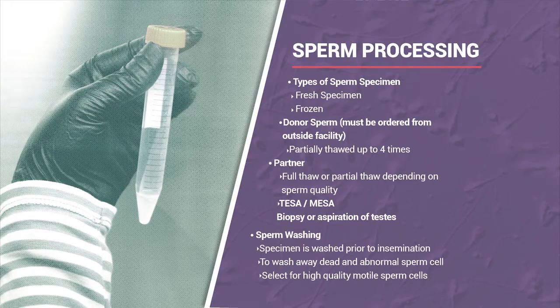For sperm processing, whether fresh or frozen, we process the specimen to ensure we have high-quality motile sperm for insemination. Donor sperm is ordered from an outside facility, shipped to us, and we can do a partial thaw to use it over the course of four IVF cycles—saving patients money since donor sperm is quite expensive.